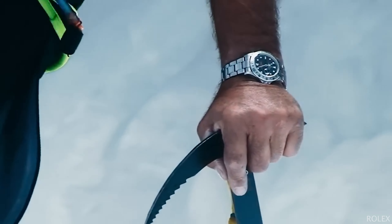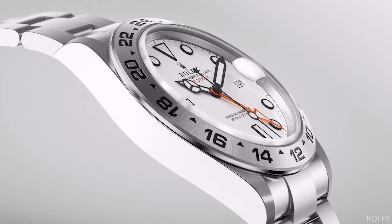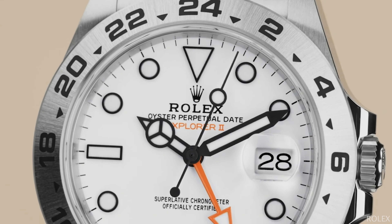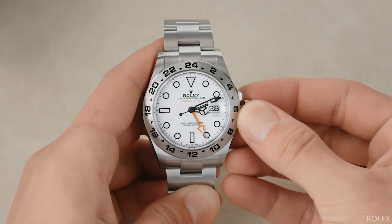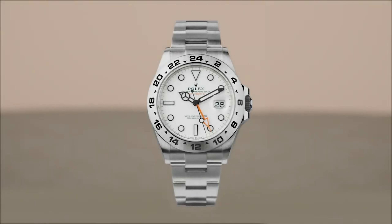Rolex's dedicated adventure watch, the Explorer traces its origins back to mountain climbing in 1953. In 1971, the Explorer 2 joined the collection with a different set of features, sizes, and purpose — rather than scaling peaks, the original Explorer 2 was intended for exploring caves. A 24-hour hand and bezel were meant to keep arctic explorers oriented when it might be easy to lose track of day or night. Although it looked like a GMT watch with its prominent arrow-shaped fourth hand and steel bezel, it functioned differently — the bezel was fixed and non-rotating, and the 24-hour hand couldn't be set separately from the main time. The reference 16570 was introduced in 1989 and ran for 22 years until discontinued in 2011.